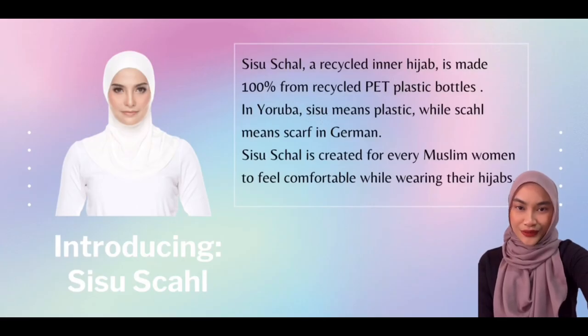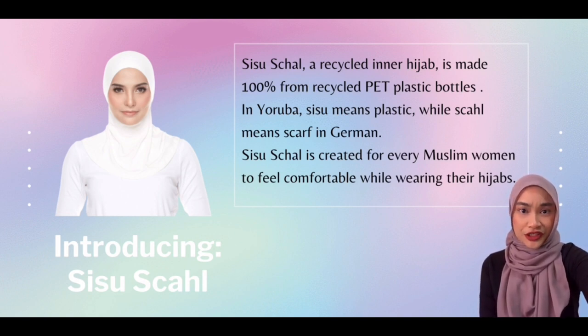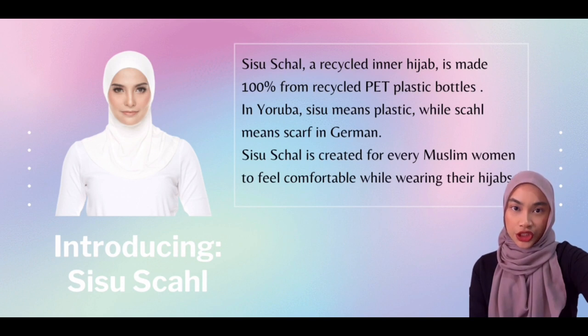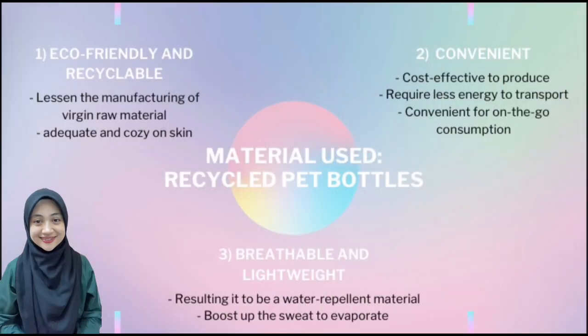Now I would like to introduce Sisu Shal, a recycled inner hijab which is made 100% from recycled PET plastic bottles. Sisu means plastic in Yoruba, while Shal means scarf in German. Sisu Shal is created for every Muslim woman to feel comfortable while wearing their hijabs.